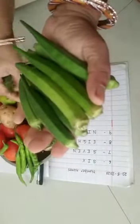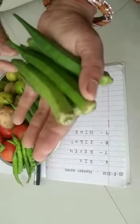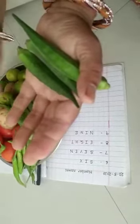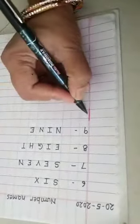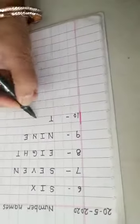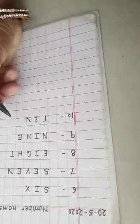Once again: one, two, three, four, five, six, seven, eight, nine and ten. So I am having ten ladyfingers and I am writing here ten. The spelling of ten is T-E-N, ten.